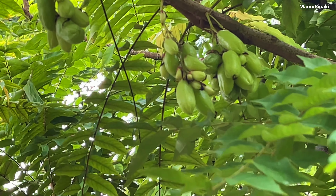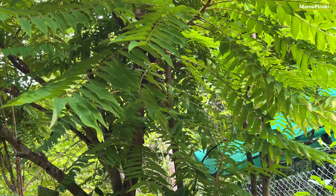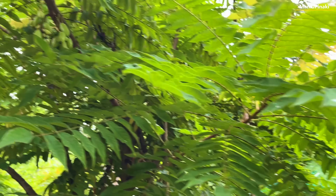Bilimbi is a short, perennial tree with a maximum height of 10 meters, that survives for a long period of time in numerous types of soil conditions.